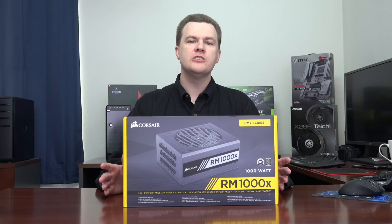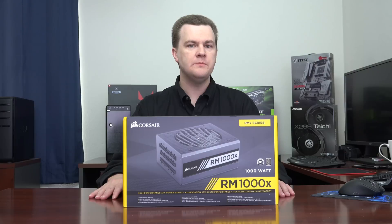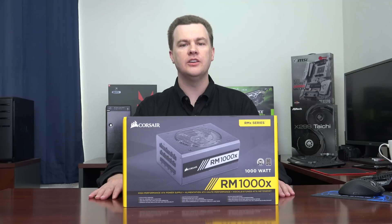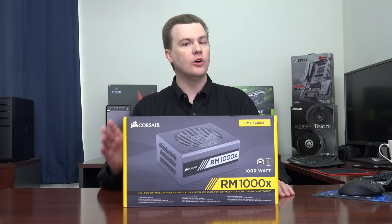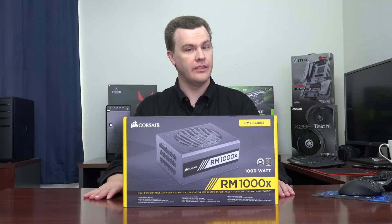Power consumption varies from device to device, but in general, the Skylake X and AMD Threadripper CPUs at stock clock speeds will use between 150 and 180 watts of power. However, overclocked, they can approach 300 watts of power consumption. That's quite a bit.